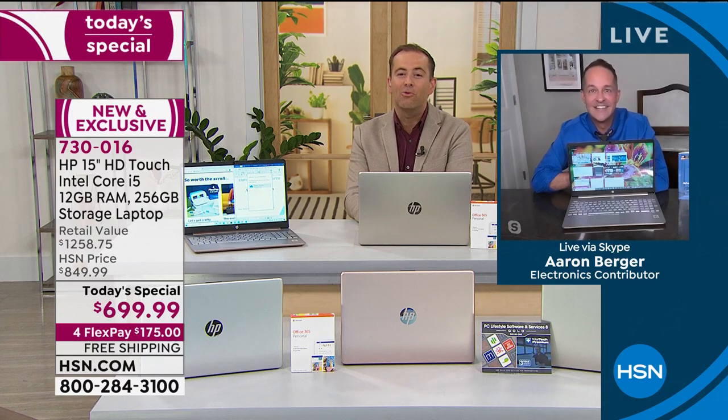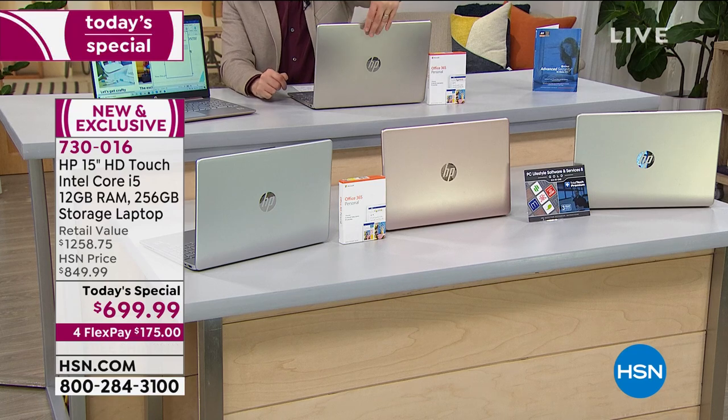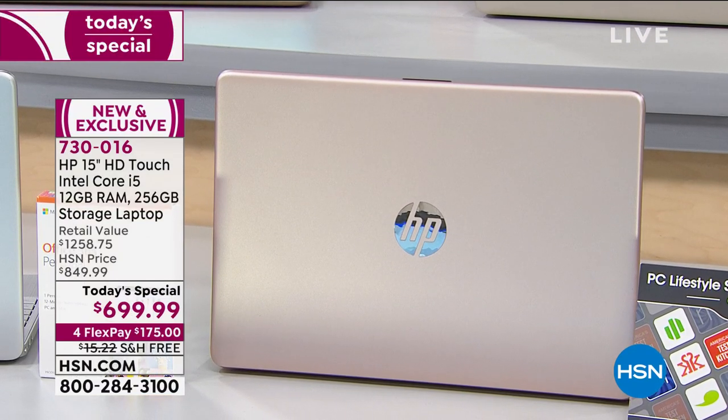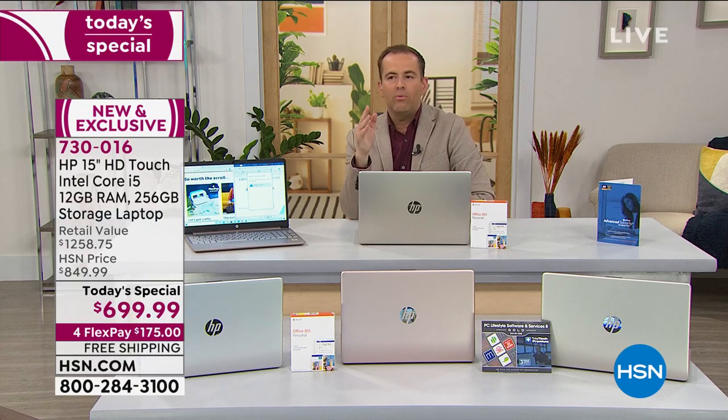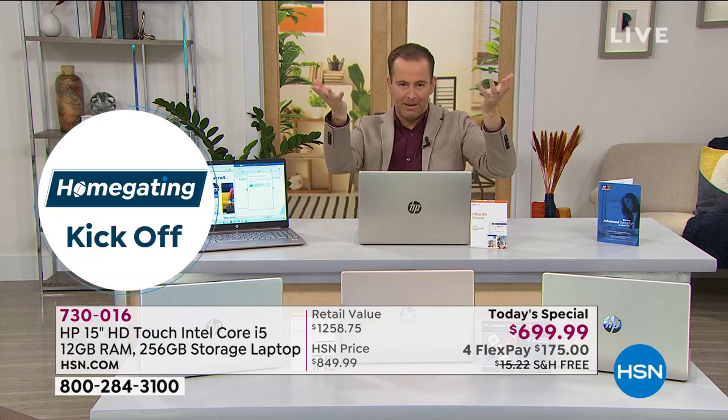I want to give everybody a heads up that the rose gold is outselling the other colors two-to-one. The rose gold is in the center right there. I have the gold. If you have to have the rose gold, you should order sooner rather than later. It's clearly popular. It looks very luxurious. It's a more muted rose gold, but it's spectacular. This is a slightly different presentation because what we're faced with here is simply the highest level of specification we have ever done on a today's special.